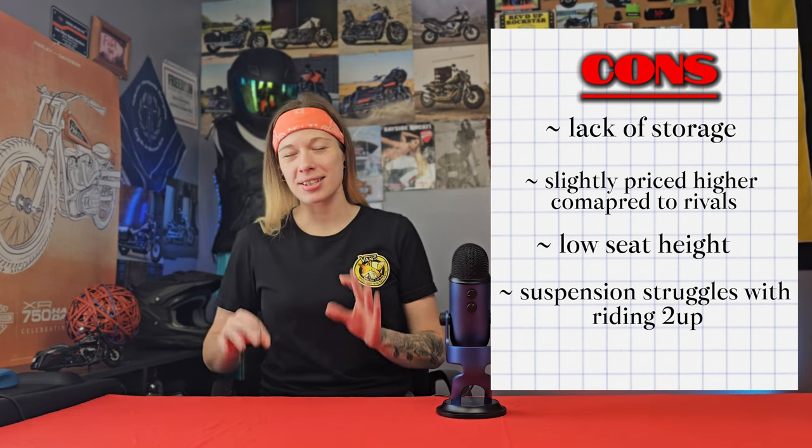The final con is the complaint of lack of power. But it's a 400cc motorcycle — that's like complaining about a compact car not being able to outpace a sports car on a racetrack. Each vehicle in its own niche has its own strengths. I saw this complaint quite a few times, but not every motorcycle needs to be some mean street machine or a rival to Valentino Rossi.